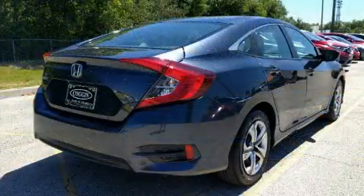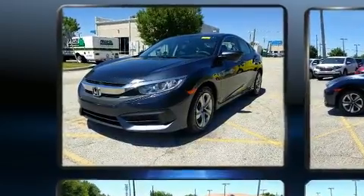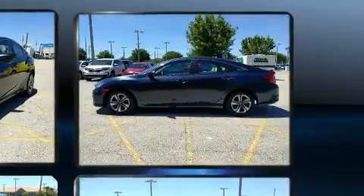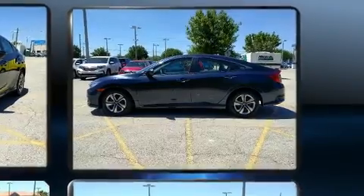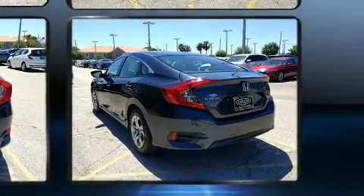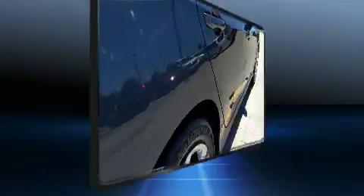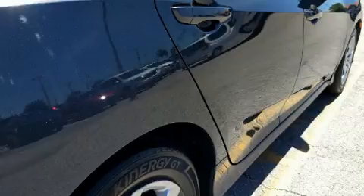dynamic stability control supplements the drivetrain. Honda prioritized practicality, efficiency and style by including delay-off headlights, one-touch window functionality, and air conditioning. Audio features include an AM/FM radio and four well-positioned speakers.